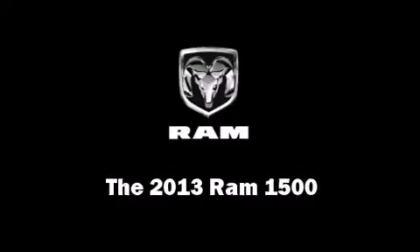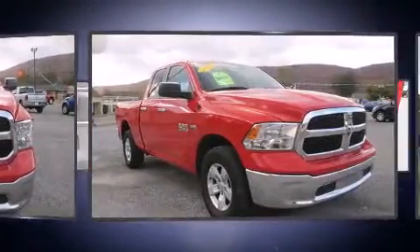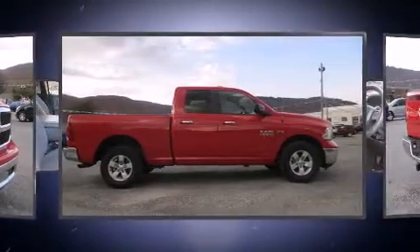The 2013 Ram 1500. With less than 20,000 miles on the odometer, this could be the right fit. It features four-wheel drive capabilities, a durable automatic transmission, and a powerful eight-cylinder engine.